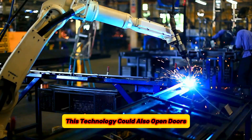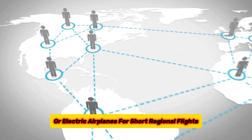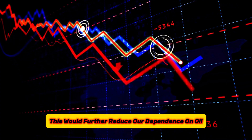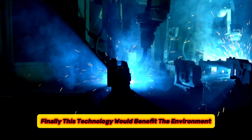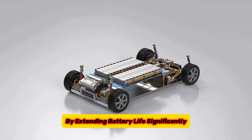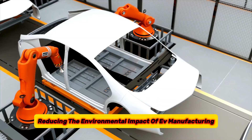This technology could also open doors for entirely new electric vehicle applications. Long-range electric trucks capable of hauling freight across continents, or electric airplanes for short regional flights, could become feasible with such batteries. This would further reduce our dependence on oil and create a cleaner transportation landscape. Finally, this technology would benefit the environment. Production of EV batteries uses resources and energy, and by extending battery life significantly, we would need to produce fewer batteries overall, reducing the environmental impact of EV manufacturing.